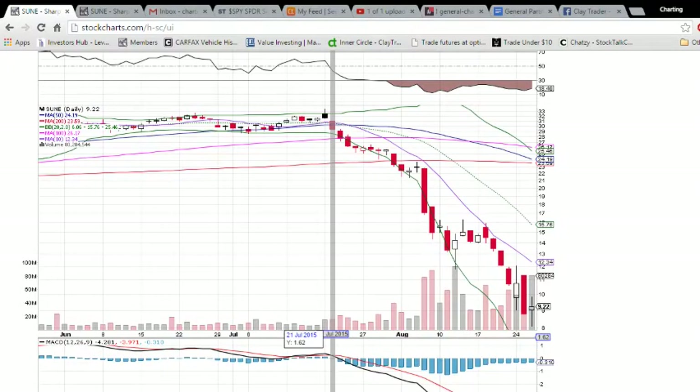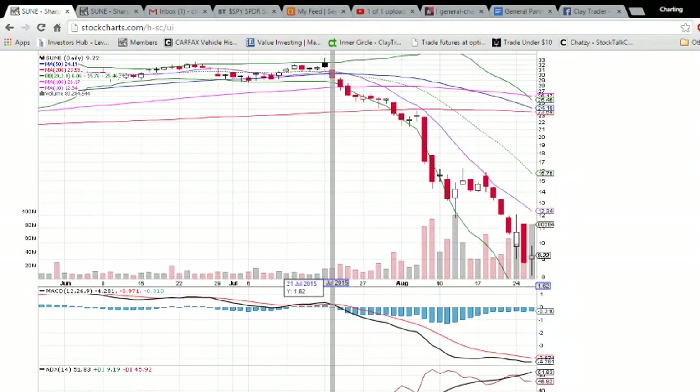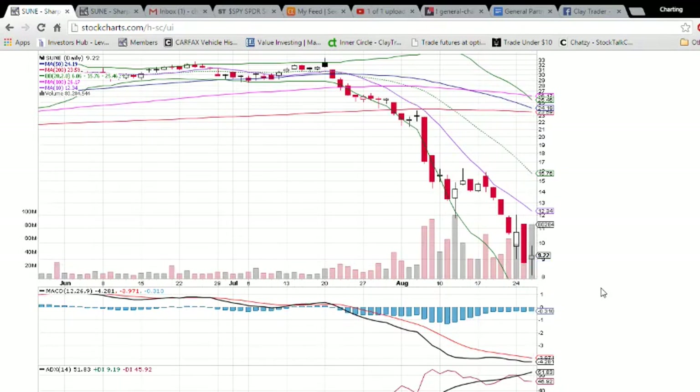So here we are looking at SUNY on the daily and weekly time frame. We've been tracking this trade for about two weeks now, playing the flips, playing the bounces off weekly support. The bounce today was a good one — from $8.10 on the low all the way up to $9.84. Tons of gains to be had. Lots of people are flipping this one, and it is now looking like we are setting up for a swing trade on SUNY.